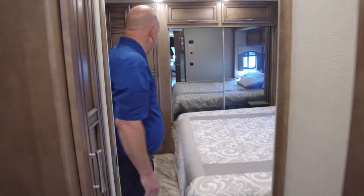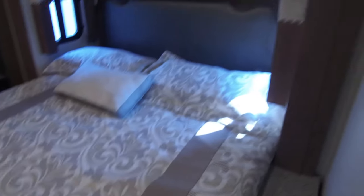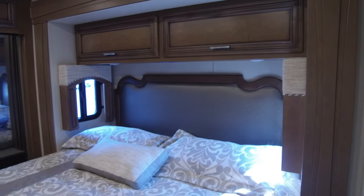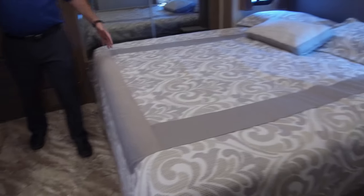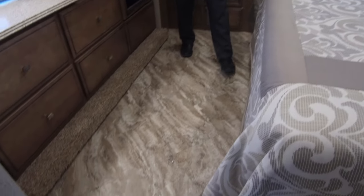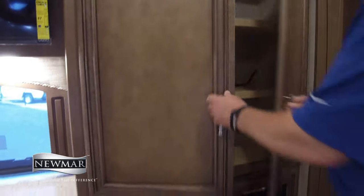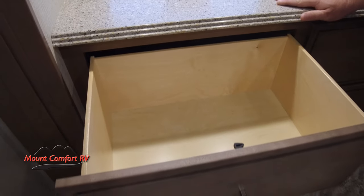Moving on to the bedroom. First thing we notice in this 37-footer is the king bed. We also have a stackable washer-dryer prepped and kind of a diesel floor plan — there's a lot in this 37-footer. Notice even though there's a king bed in here, look at the walk space and storage space in this bedroom. I have a nice closet here — all kinds of folded goods can go in here. And five drawers, all identical.